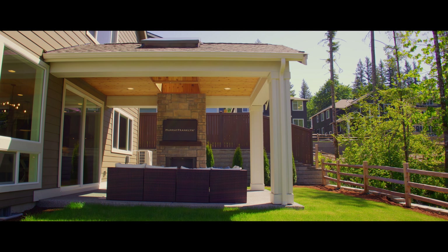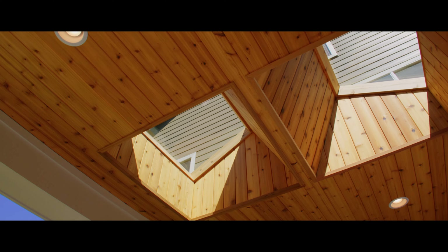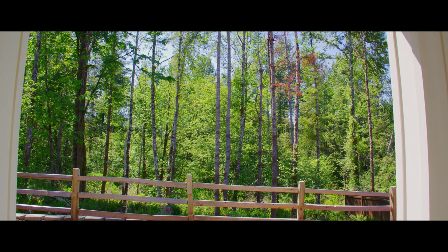This home sits on a lot that offers loads of privacy that can be enjoyed from the spacious covered patio, complete with skylights and outdoor fireplace.